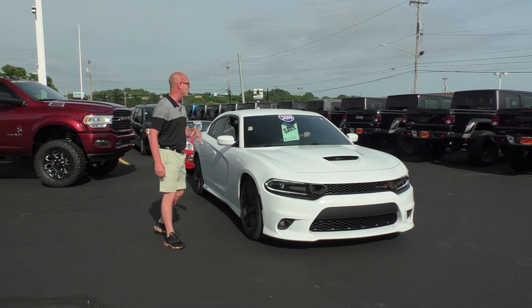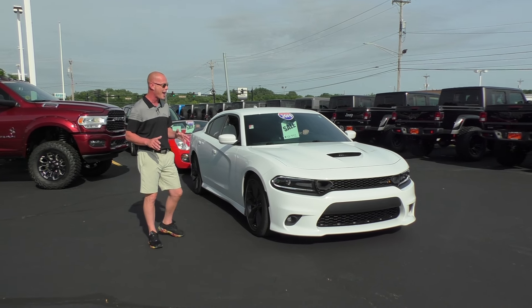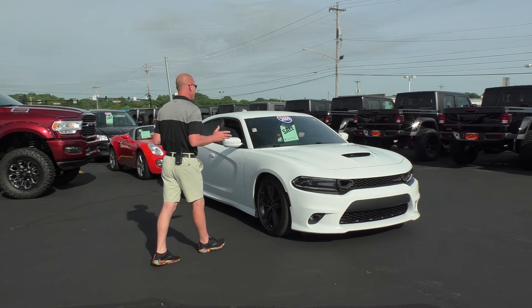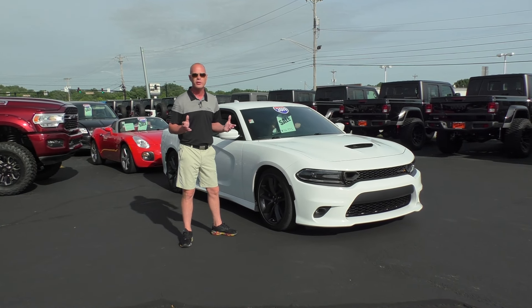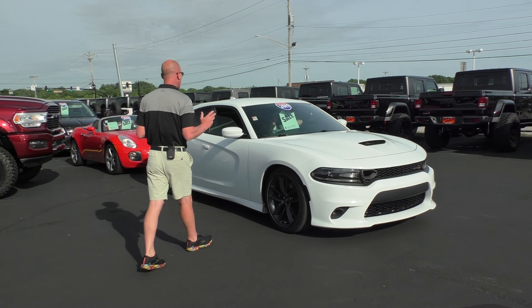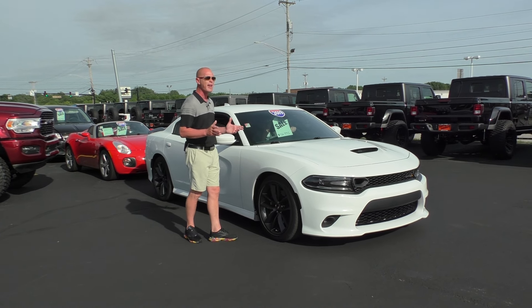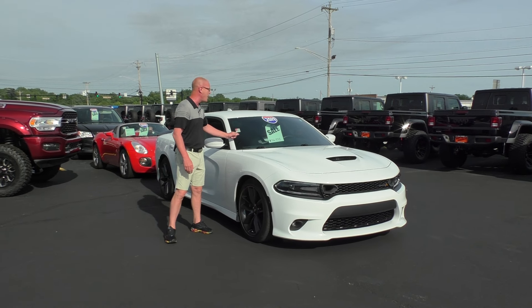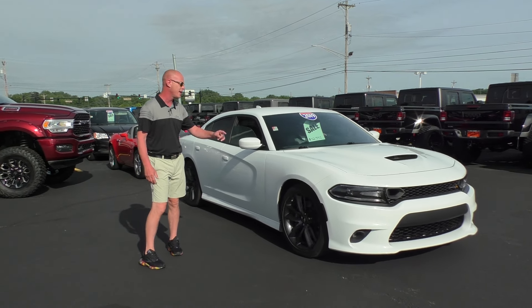Check this out — 2019 Dodge Charger Scat Pack sports car sedan. Now this thing is just absolutely crazy: 485 horsepower, seating for five, 20-inch wheels. This thing is absolutely gorgeous, guys. And you can save about 20 grand on this car at only $42,995. Only 39,000 miles on that thing.